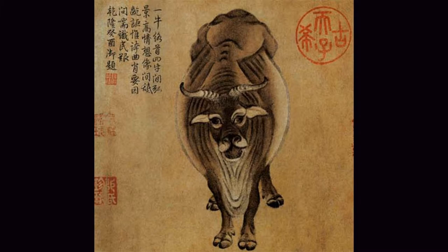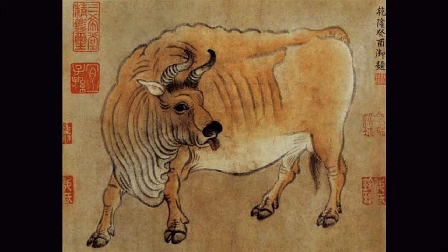The third bull is standing straight ahead with a natural demeanor, giving people the feeling of being old and firm. The fourth bull turned his head and stuck out his red tongue, feeling like a cool breeze blowing under the scorching sun. The fifth bull had a red rope tied to its head, and it could be seen that its expression was depressed, with a bit of anger in its eyes.